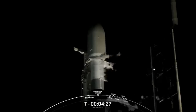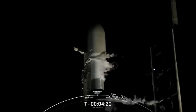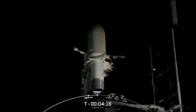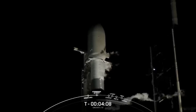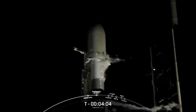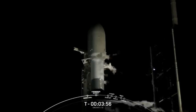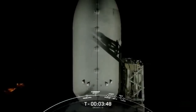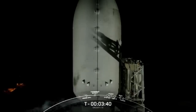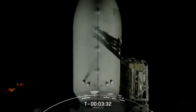Strong back retract has started — that's the callout for the strong back retraction sequence beginning. You can see those clamp arms right below the Falcon 9 fairing slowly opening up. Now that truss structure next to the Falcon 9 will begin to slowly recline in preparation for liftoff, and you can see the strong back slowly leaning back from the Falcon 9.